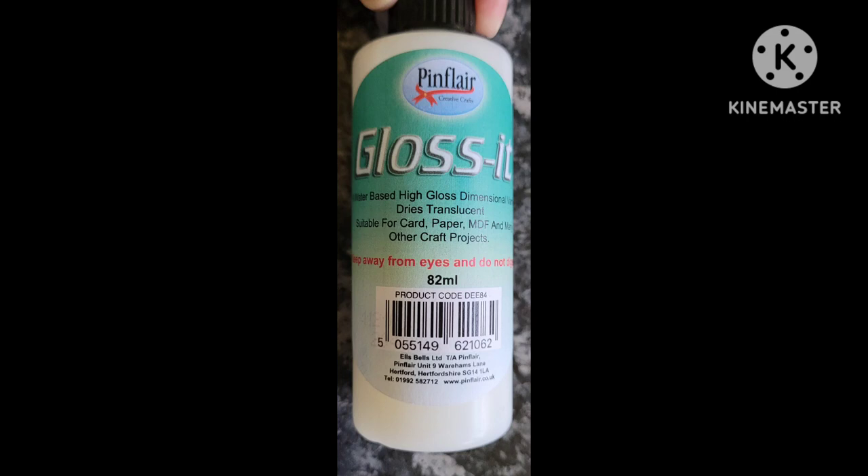Then they told me about another product I didn't know Pinflare made — it's called Gloss It. There's been a product on the market for years called Glossy Accents, and they said this is similar — it dries translucent with a high gloss finish. The difference is you can use this on fabric. I've never tried Glossy Accents on fabric, so it'll be interesting. Imagine doing soft toys and wanting a glossy eye or button effect — that's exactly the kind of use they described. I bought one for about £7, and the Napkin Glue was about £6 each after splitting with my carer.